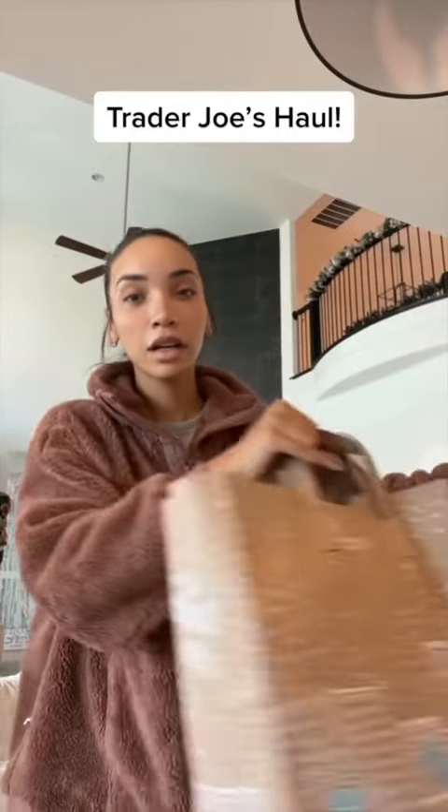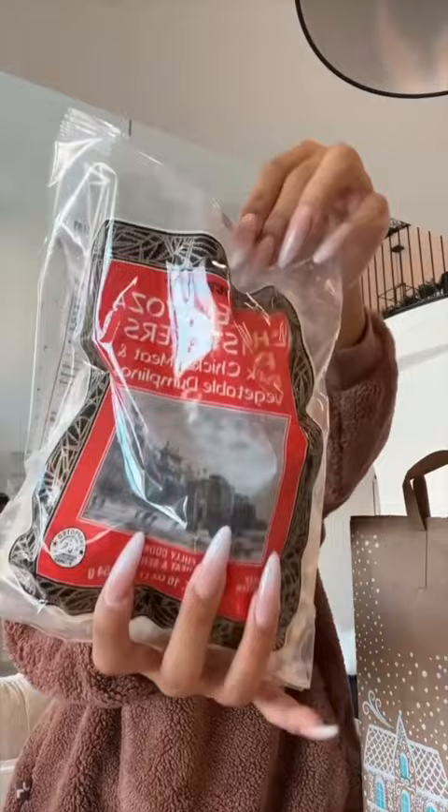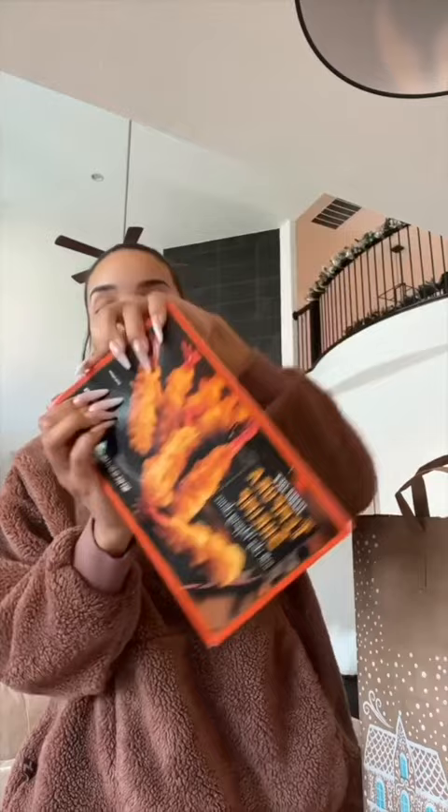Let's do a quick Trader Joe's haul. This is a favorite — these chicken pot stickers, frozen. I cook them with the chili onion crunch, super good. This is also a favorite: this tempura shrimp.